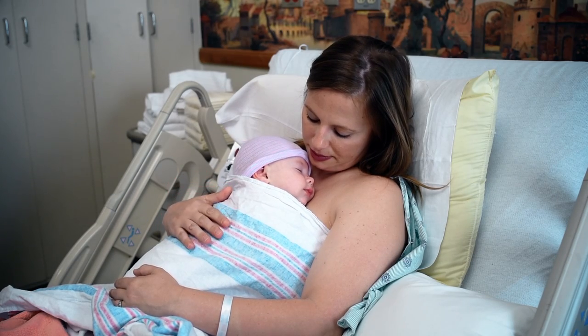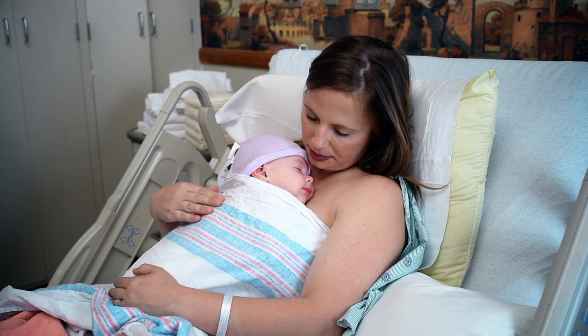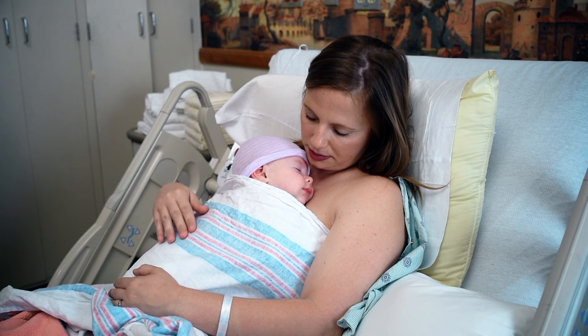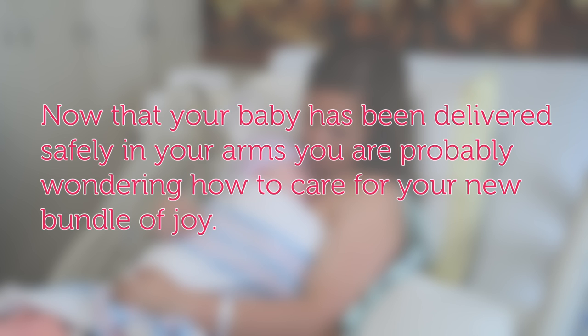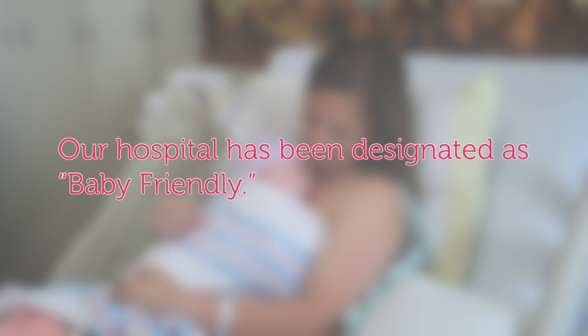Congratulations on your new addition. Thank you for allowing Palmetto Health Richland to care for you and your family during this exciting time. Now that your baby has been delivered safely in your arms, you are probably wondering how to care for your new bundle of joy. Our hospital has been designated as Baby Friendly.